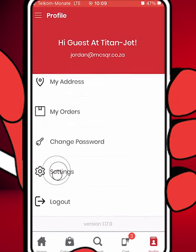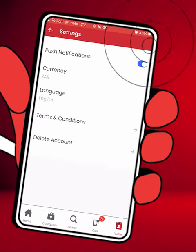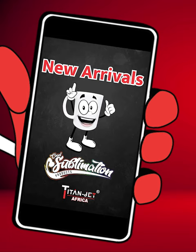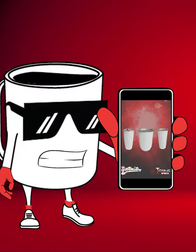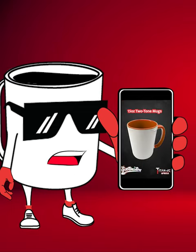Turn on your notifications and we'll keep you in the loop. Be the first to know about hot new arrivals and back in stock items. With Titan Jet, you'll never miss out on your favorite products again.